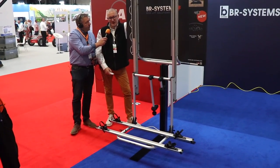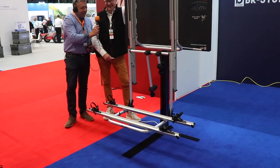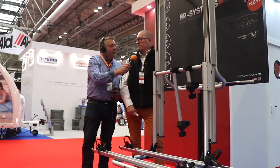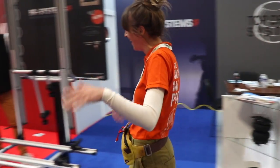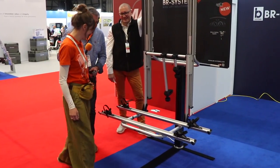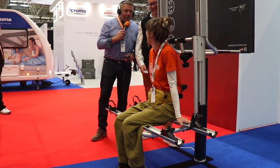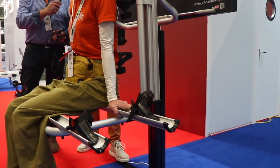It goes all the way up in about half a minute. To test the 60 kilo capacity, one of the team — Nicola — volunteers. When asked her weight, she says 54 kilos, which is within tolerance.